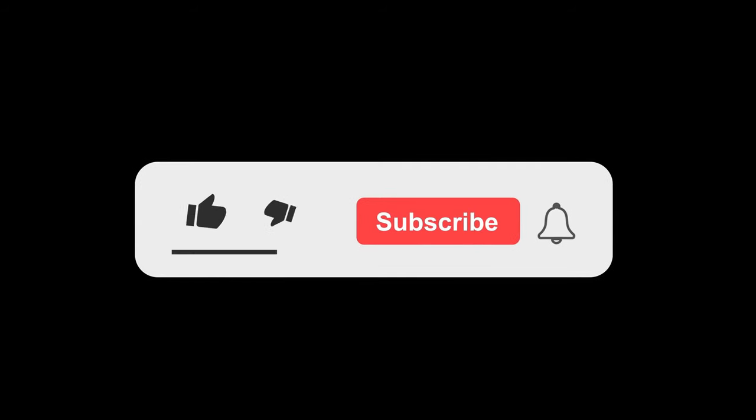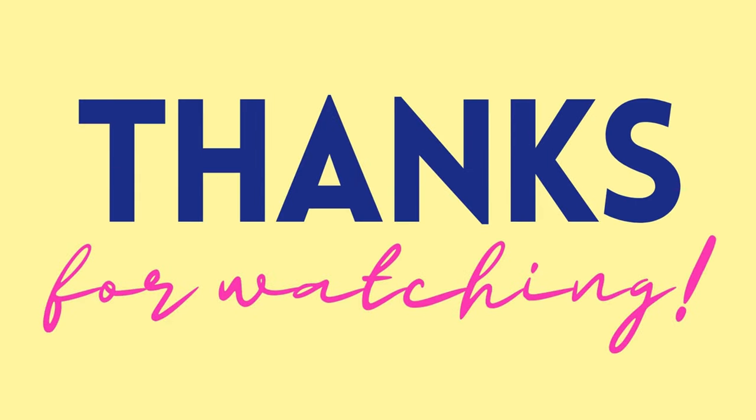To learn more about this topic, please like the video and subscribe to the channel. Thank you for watching.